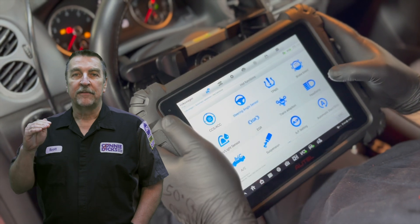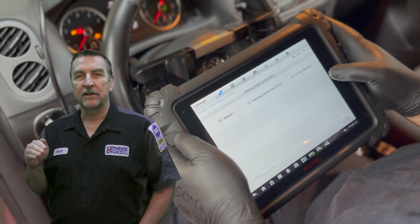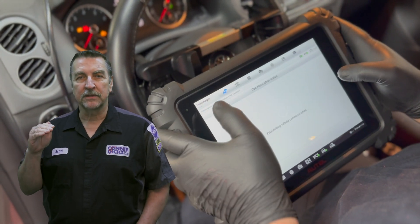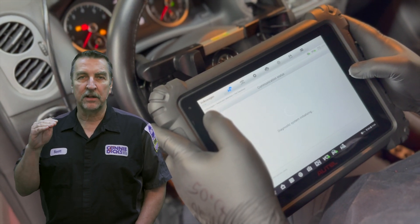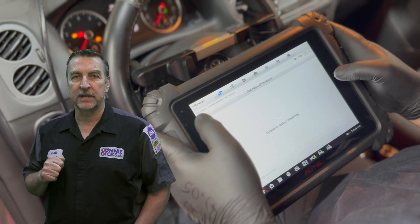Steering angle sensor. Following a wheel alignment or a steering angle sensor repair, the steering angle sensor reset or relearn and other procedures are typically required. And Autel again brings proficiency to the technician.